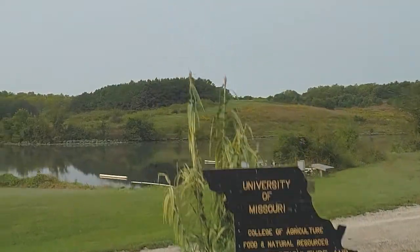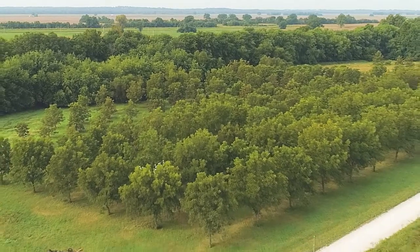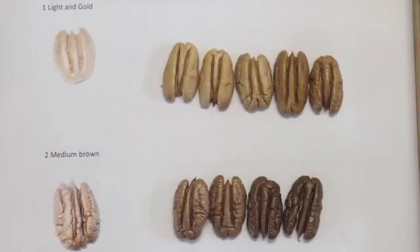One really unique part of our program is that we're looking at different northern hardy, cold hardy pecans. A lot of pecan research and breeding programs focus on pecans that are more adapted to warmer climates than we have in most of Missouri.